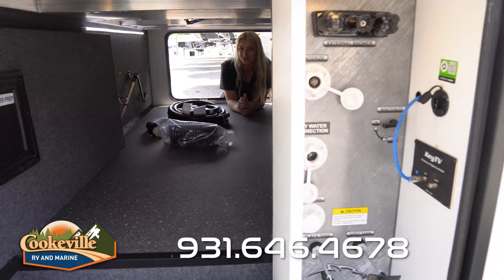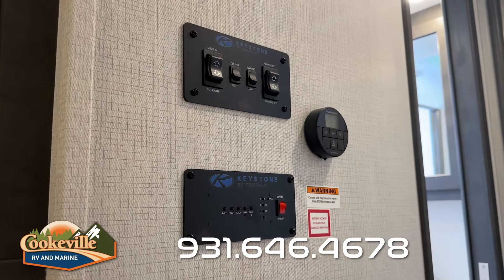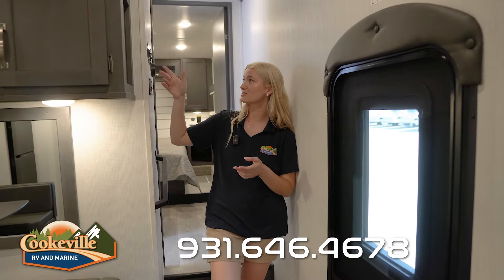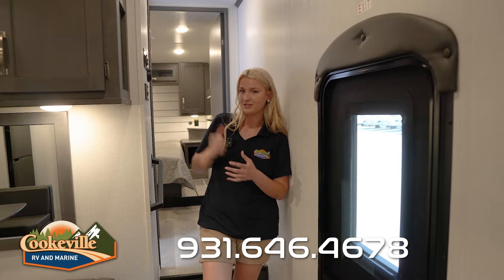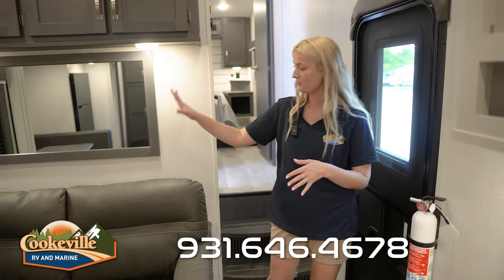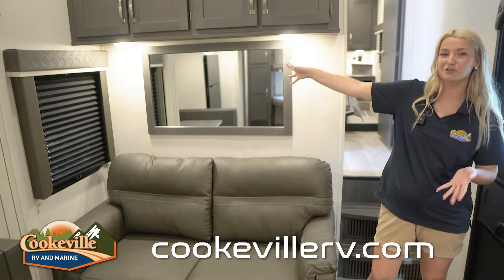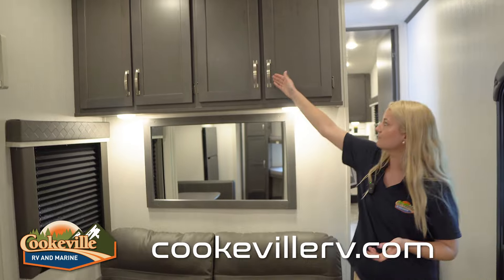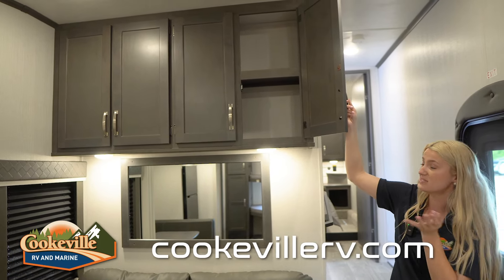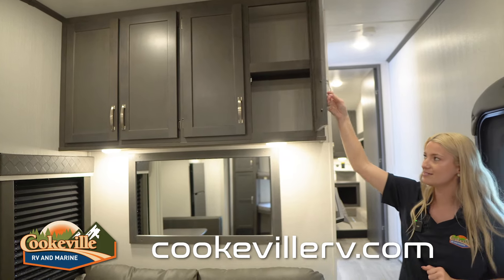Now let's head inside. When you first walk in, over on the right-hand side we do have our control panel — your switches for your slide, your awning, and a couple of lights. Moving down into our living area, we have a nice couch that rolls over into a sleeping space, a mirror for decoration, some lights, and a ton of storage in here for board games, extra pillows, blankets, or items for the bed couch.